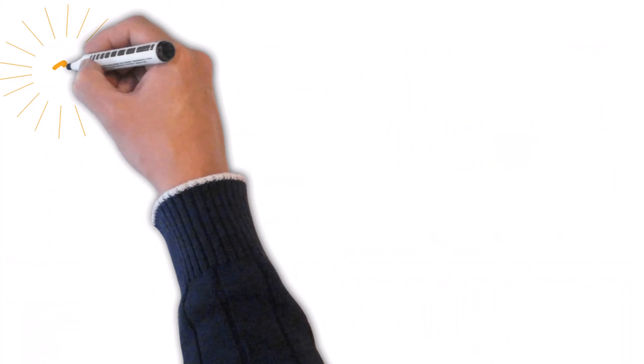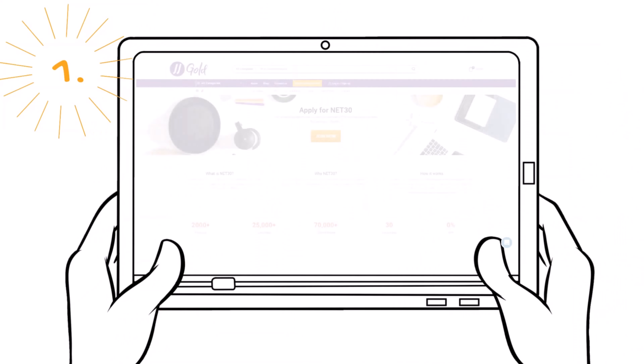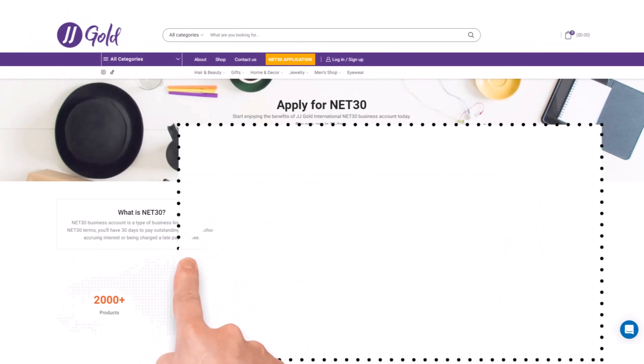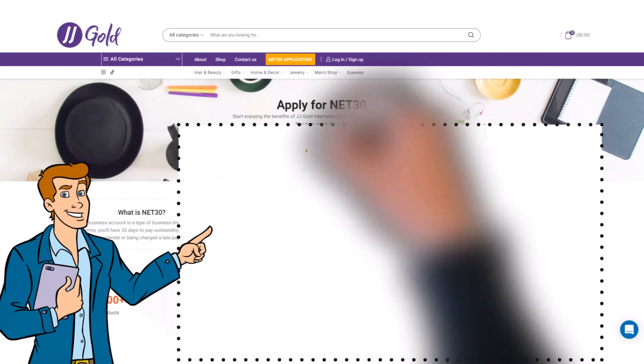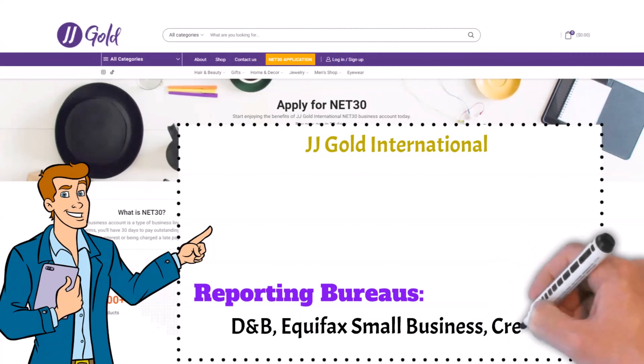Now let's get into the first net 30 account you can get without a personal guarantee: JJ Gold. JJ Gold International has recently added to its product catalog and changed reporting bureaus and requirements. They are now reporting to Dun & Bradstreet, Equifax Small Business, and CreditSafe.